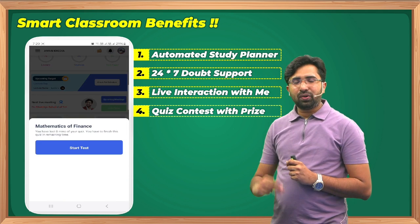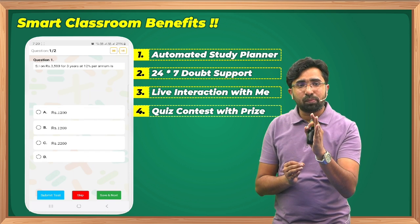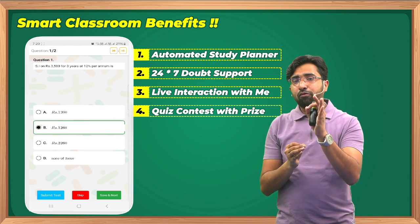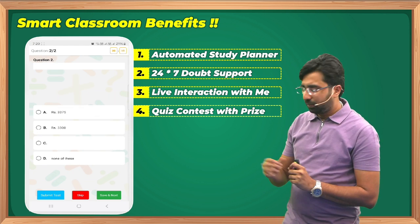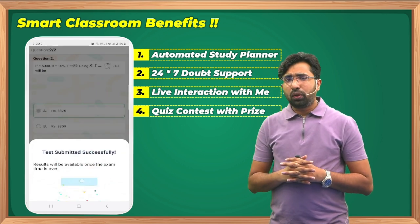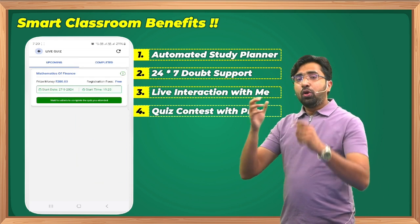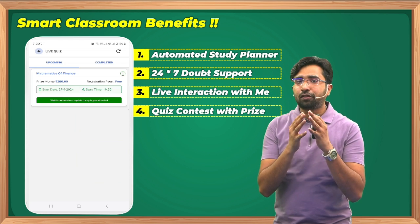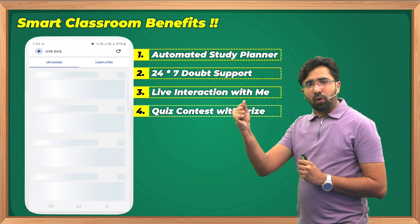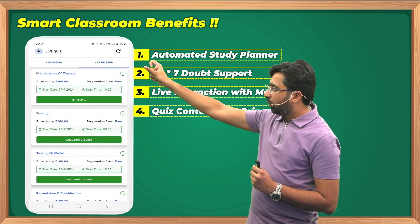Once the timer ends, the button converts to 'Join Quiz' / 'Start Quiz.' In this live quiz contest, 1,000 to 2,000 students participate, creating a competitive feeling. Each question has a specific time frame in which you must submit your answer — no one can cheat. You can skip and manage questions. Once you submit the quiz, you wait for others to finish; the winner is the one who gives the most correct answers in the least time.